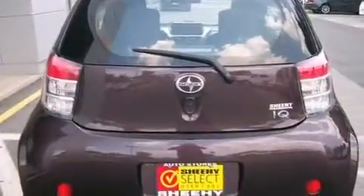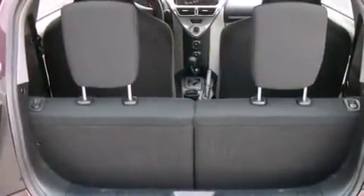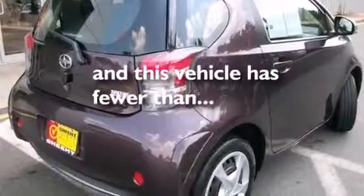Features also include a passenger-side vanity mirror, a passenger-side airbag, air conditioning, a pass-through rear seat, and this vehicle has less than 18,000 miles.